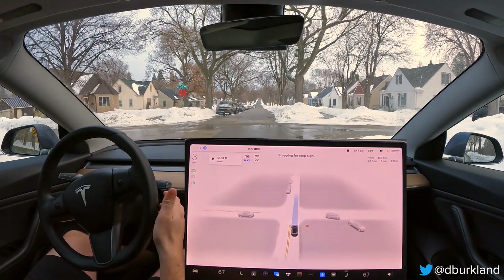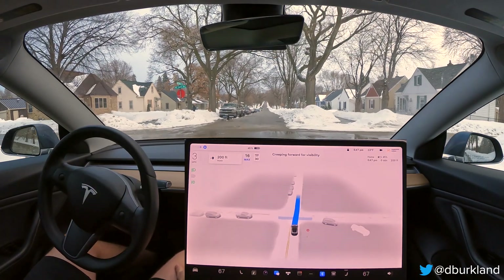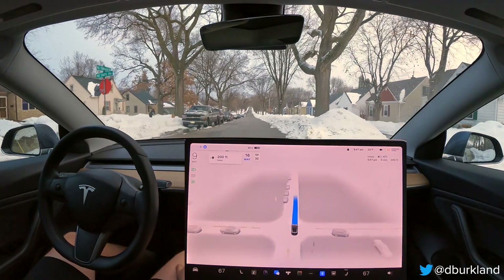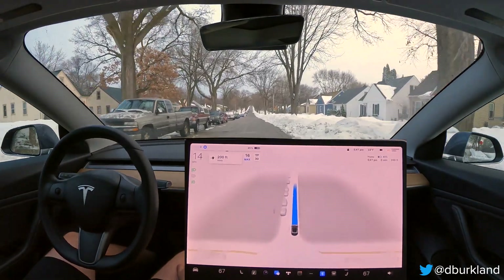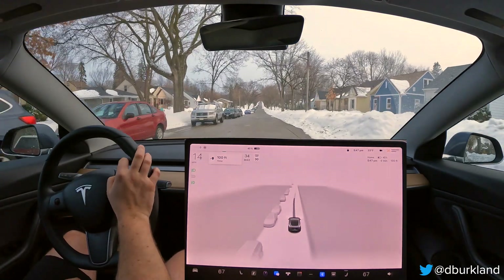I always adjust the speed limit when I engage FSD. Really poor visibility on both sides with parked cars and stuff, but being very cautious - overall really good. So that concludes this drive. I hope you enjoyed watching and I will see you in the next one.